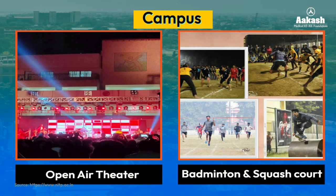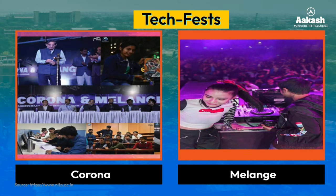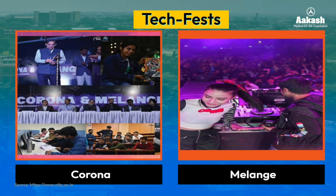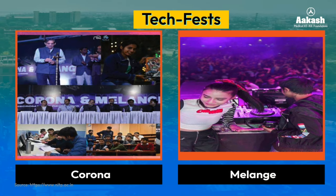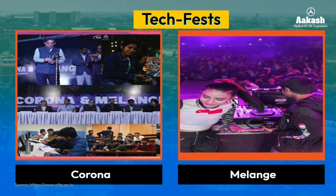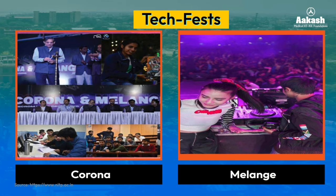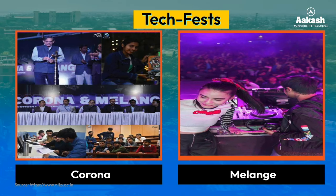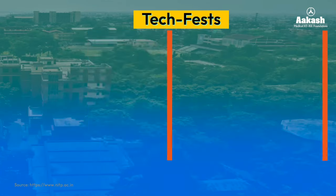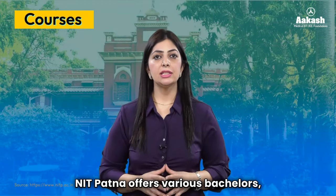The extracurricular activities include facilities for outdoor and indoor games like open theater, badminton and squash courts, and a modern gymnasium. NIT Patna provides a platform for students to showcase their innovations through techno-cultural fests. Corona is the annual technical fest which attracts participants from almost all colleges of Bihar and other NITs and IITs, whereas Milang is the cultural fest covering dance, singing, arts, filmmaking, and many more events.